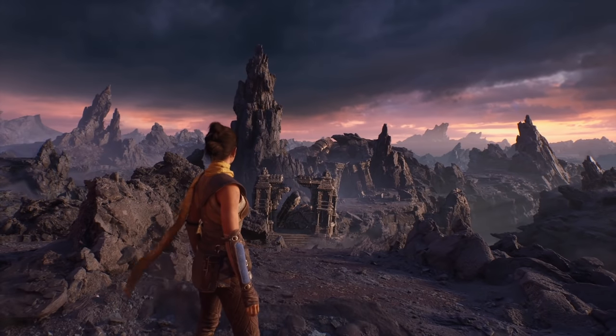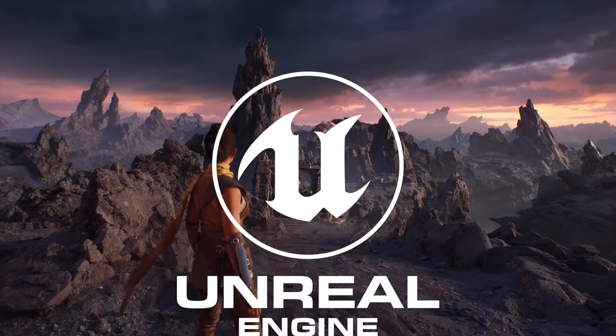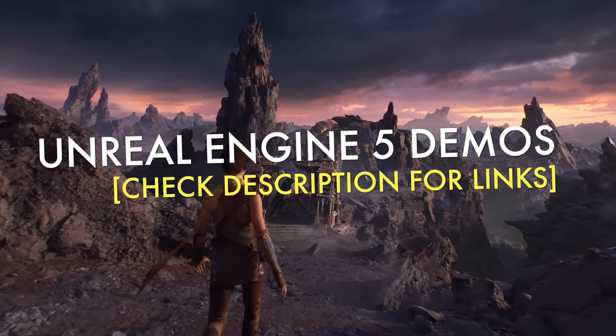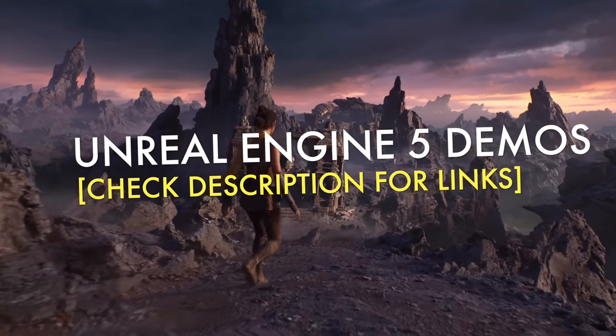Unreal Engine is amazing and it is always developing. We have always got our eyes out for amazing demos that show us where graphics are going in video games. Hi folks, it's Falcon, and today on Gameranx: 20 Unreal Engine 5 demos that will blow your mind.